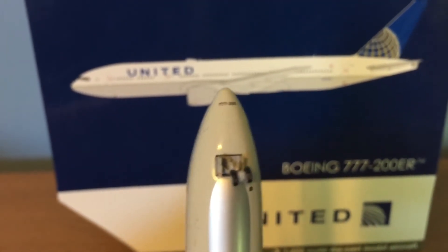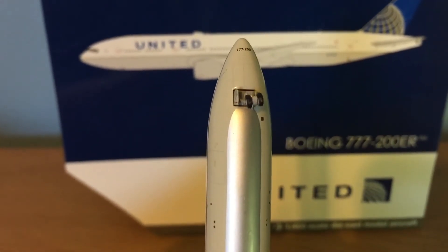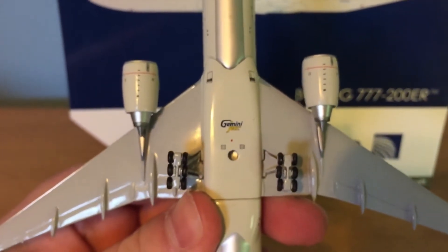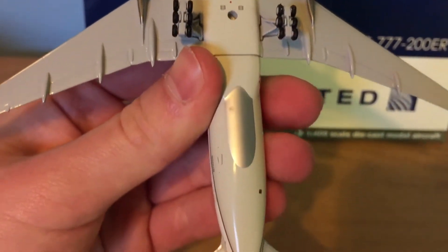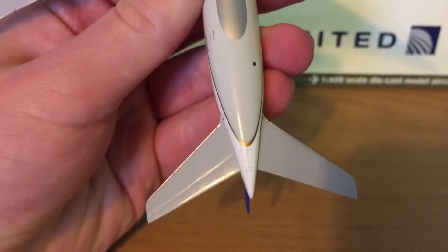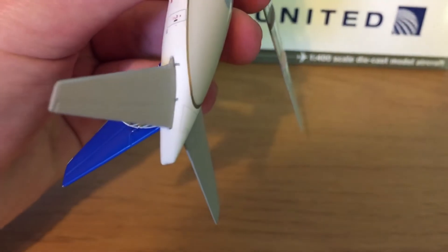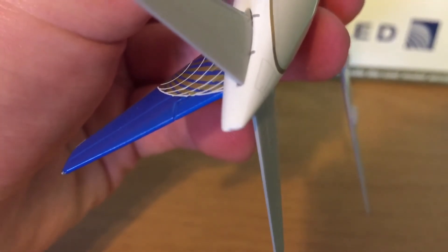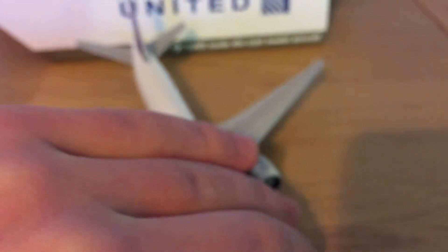Under the nose it says 777-200. There's the nose gear and the details, the Gemini Jets logo and the stand hole, the main gear, the luggage doors, and the doors for the APU exhaust. The APU exhaust isn't really painted on, or if it is it's just very small.